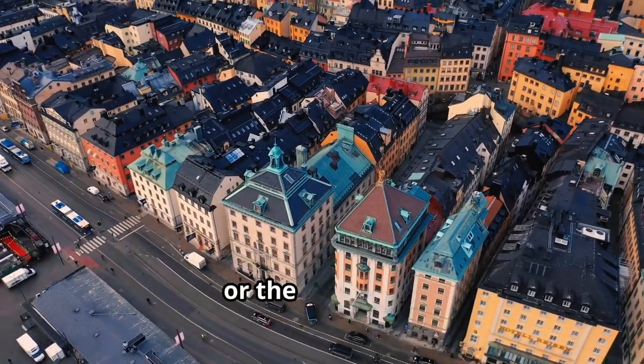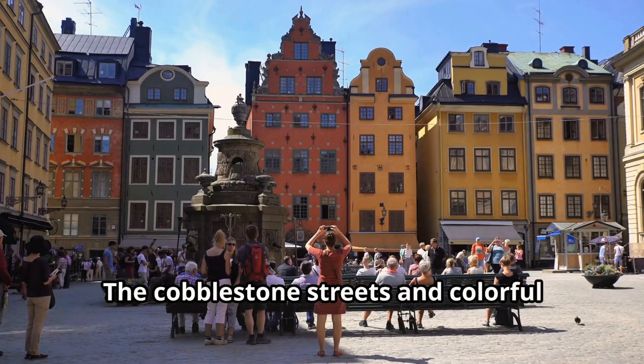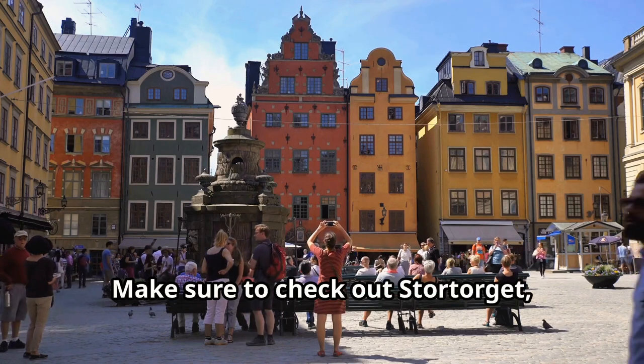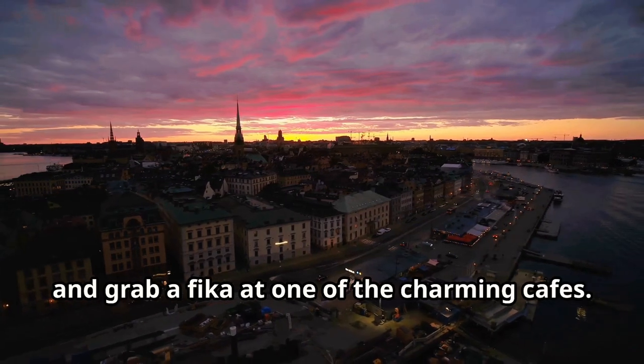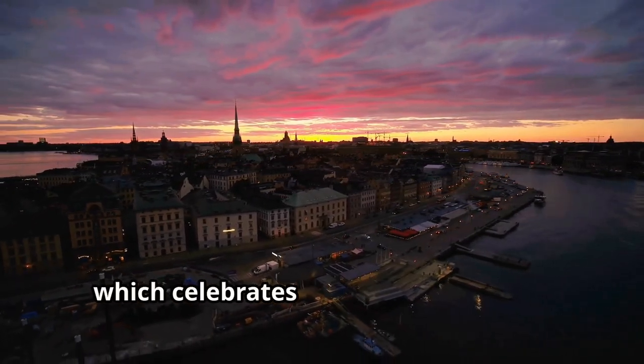Next, head over to Gamla Stan, or the Old Town — one of the best-preserved medieval city centers in Europe. The cobblestone streets and colorful buildings are a photographer's dream. Make sure to check out Stortorget, the oldest square in Stockholm, and grab a fika at one of the charming cafes. While you're there, don't miss the Nobel Museum, which celebrates the achievements of Nobel Prize laureates.